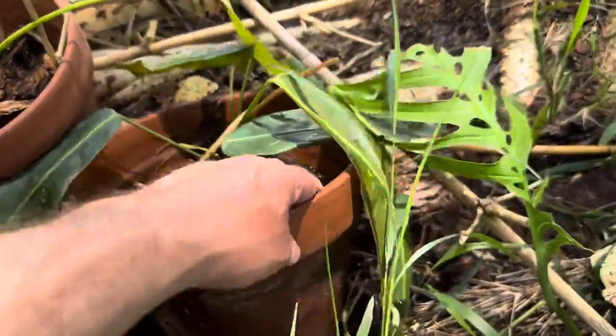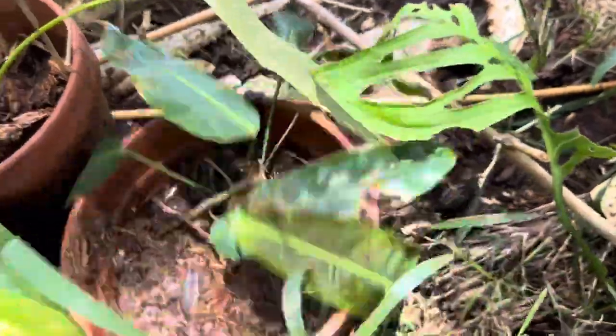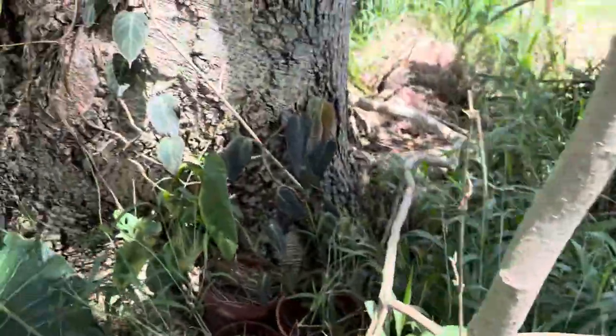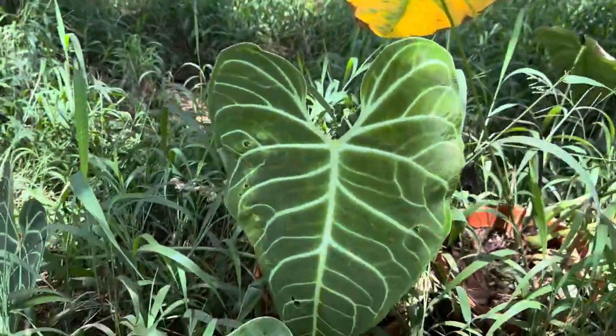This is Philodendron Patriciae — for some reason this pot keeps getting water in it, but these are doing well. Anthurium Regale.